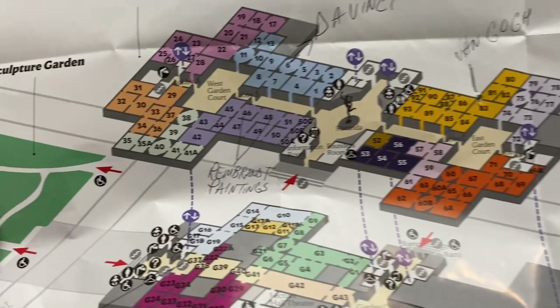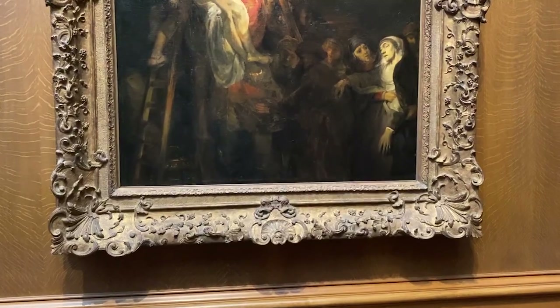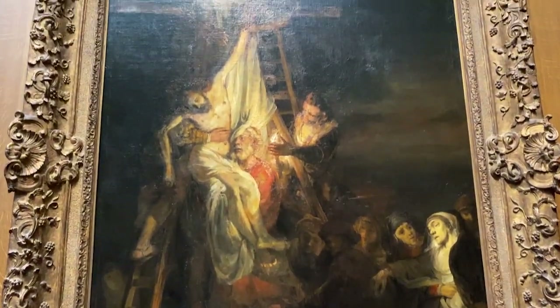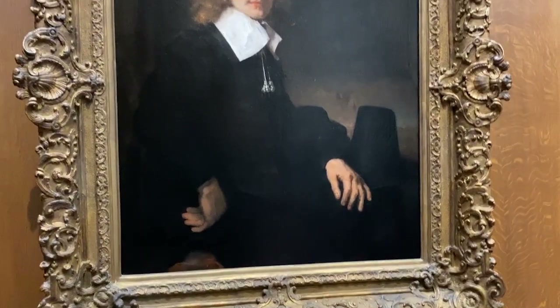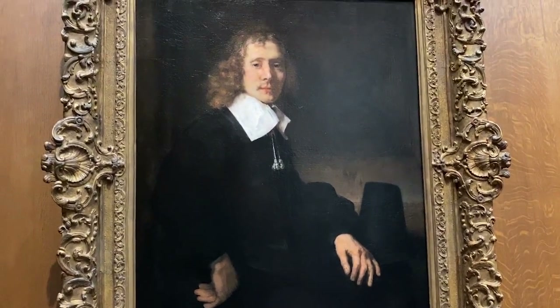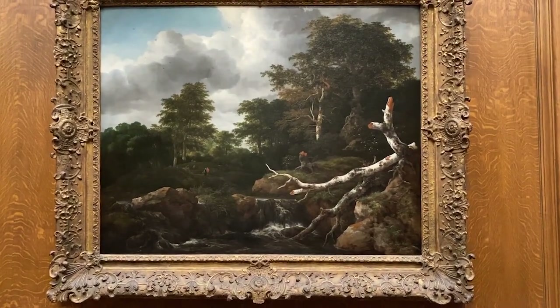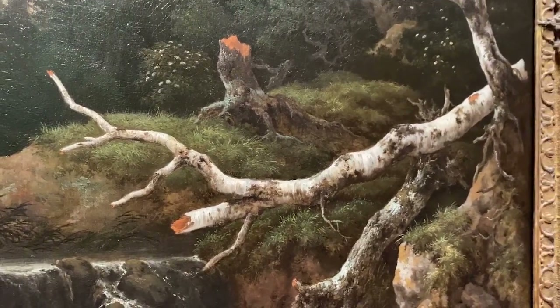Here's the plan: we're going to see Da Vinci, Van Gogh, and the Rembrandt paintings. This is Rembrandt's Descent from the Cross, 1652. Young Man Seated at a Table, 1660. Forest Scene, 1665. I've seen a lot of Rembrandt — I appreciate it. Now it's time to move on.